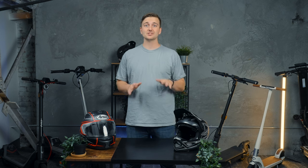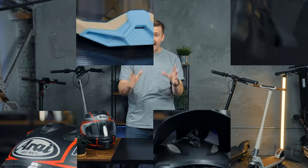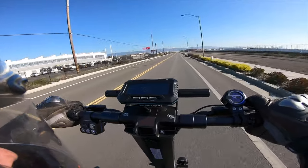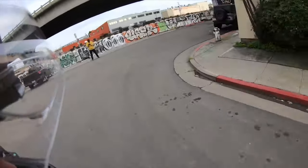No one rides, tests, or reviews more electric scooters than us here at Rider Guide, so we know a thing or two about what gear to get and about useful accessories for riding. We're going to go over all the stuff that we actually use every single day. Electric scooter accessories don't really have a whole lot of dedicated brands, so it can be confusing for a new rider to know which direction to go when it comes to choosing a helmet, riding protection, and everything else.